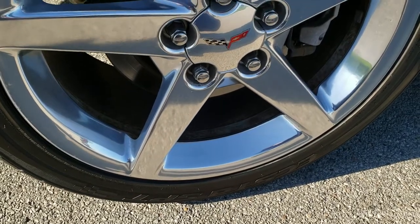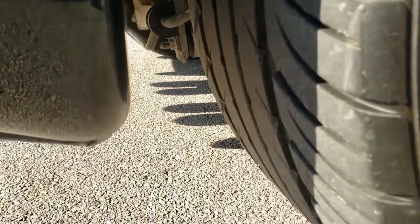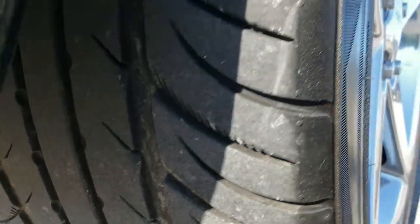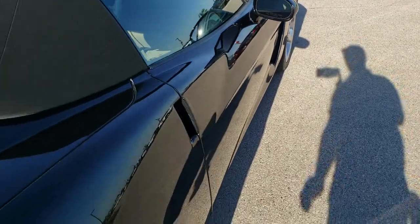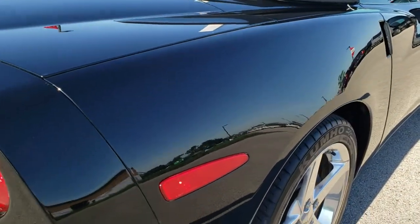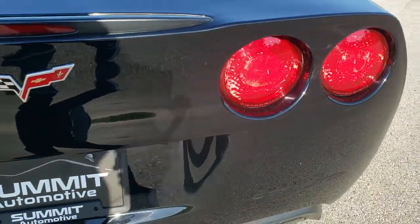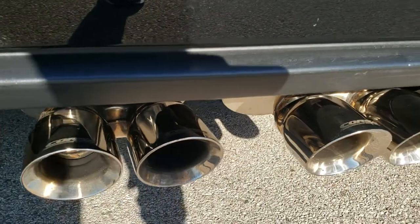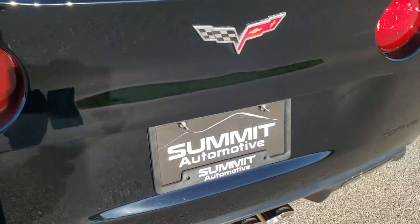On the back, we have the 19-inch rims. These are 285/35 ZR19s. You can see just how much tread is left on those back tires — pretty good amount. Coming around the back, the rear bumper is in pretty nice condition. It does have Corsa performance exhaust, sounds really good. Those tips are in nice condition as well.